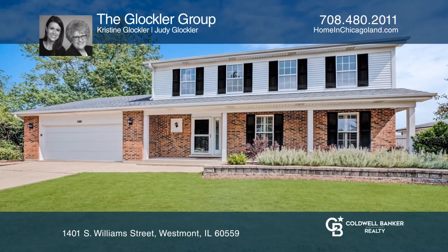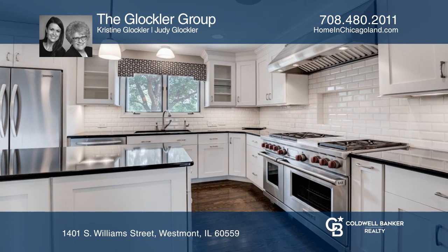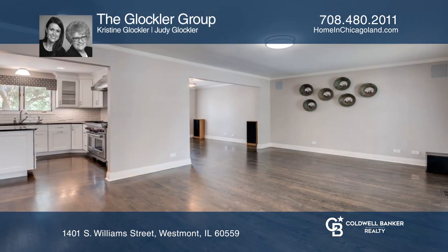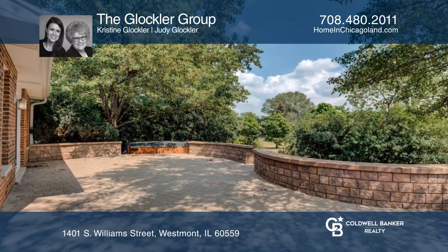This four-bedroom, two-and-a-half bath home is conveniently located near Westmont. Enjoy cooking in the upgraded kitchen with stainless appliances and quartz counters overlooking the family room with a marble fireplace. Relax in the spacious living and dining room.